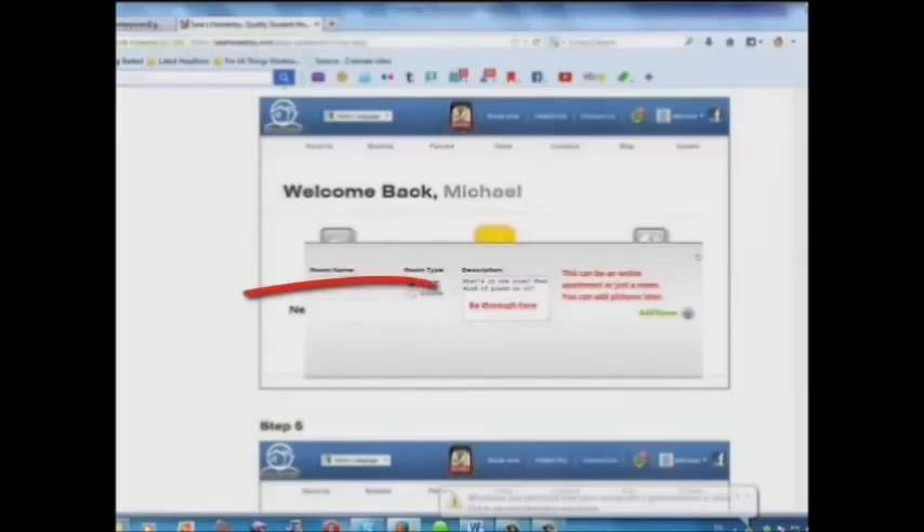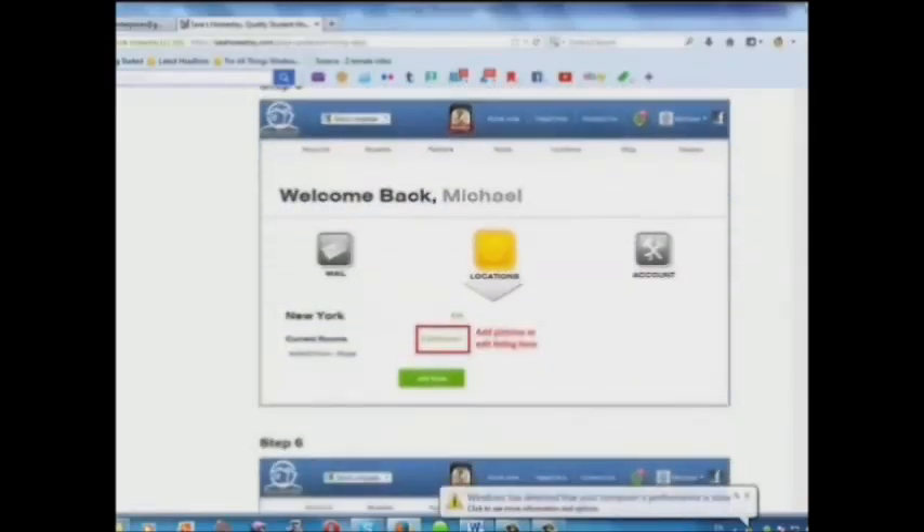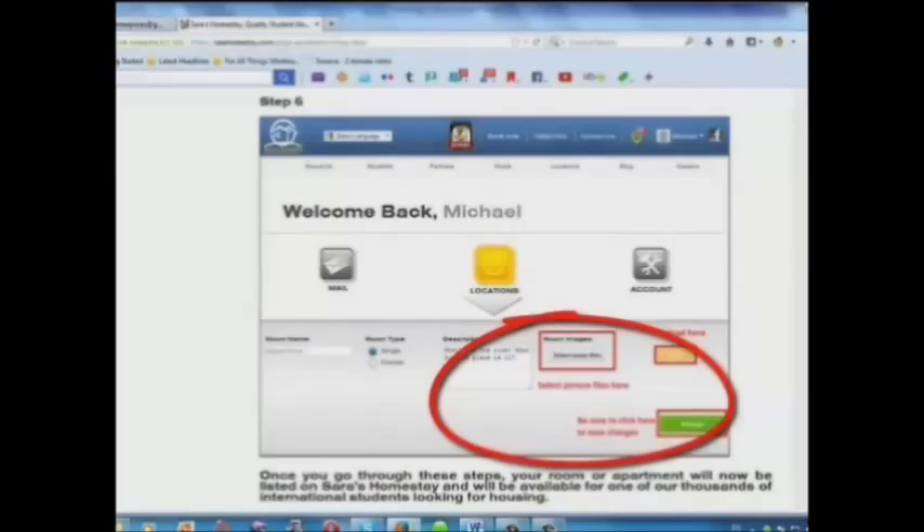Step 4: Add a description here. Step 5: Add pictures or edit your listing here. Step 6: Select your picture files and upload here.